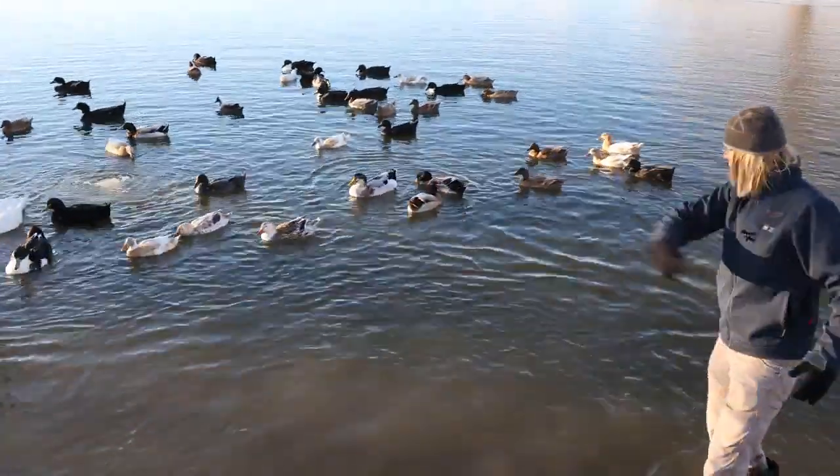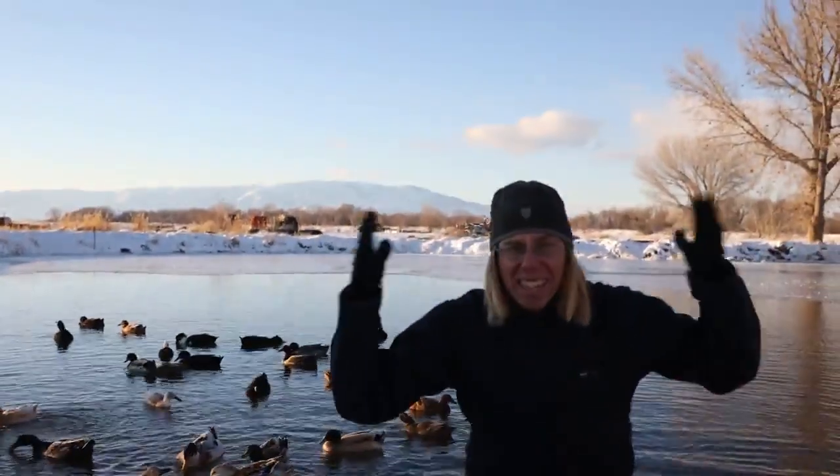Ducks, you're not cold? None of ya? Why is that?